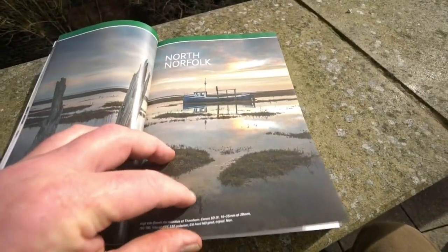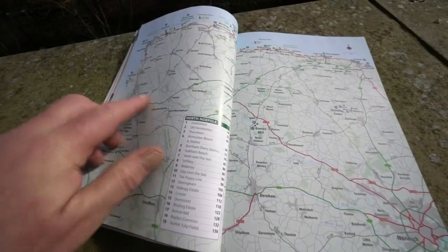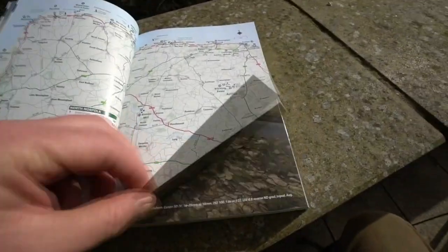And then the main locations: detailed map, all the locations are there, the viewpoints where we can put them in, pubs, and an index list of the locations.